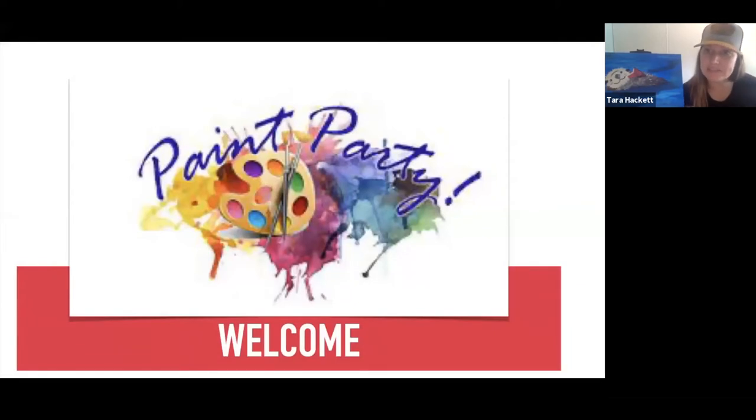Welcome to the paint party. I have this slide up to remind myself and to talk to you about the supplies, just to make sure we have everything we need to get started. You should have all the supplies from the library: your blank canvas, brushes, and paint. You'll also need an old towel or paper towel, a cup to wash your brush in, and optionally a paper plate to mix colors on.